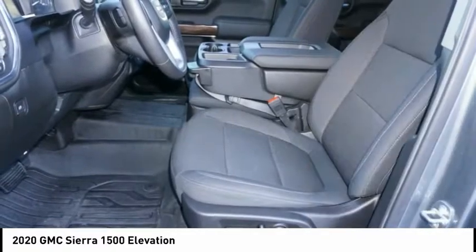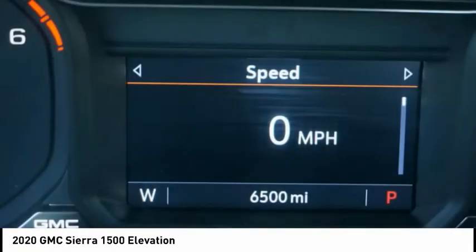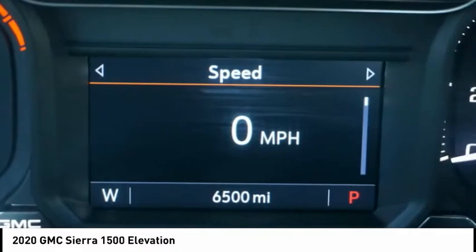Front suspension type: strut. Roll stability control. Rear step bumper. Braking assist. Power brakes. Come take a test drive today.